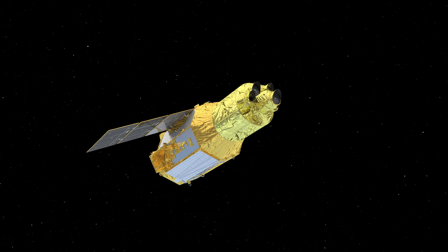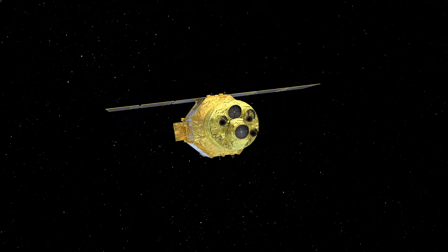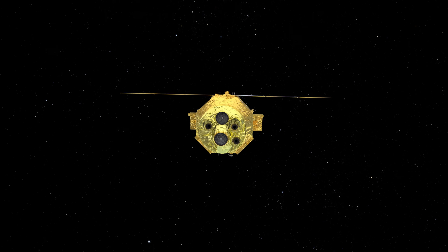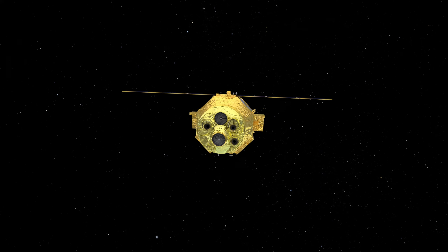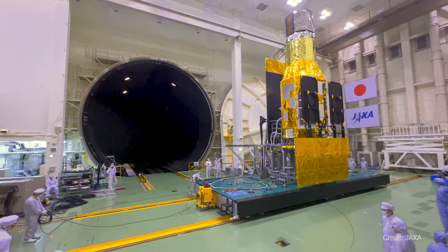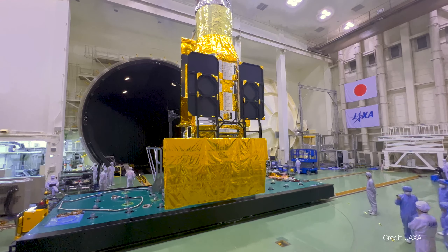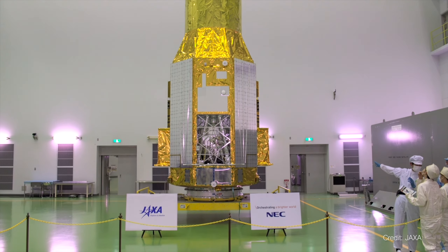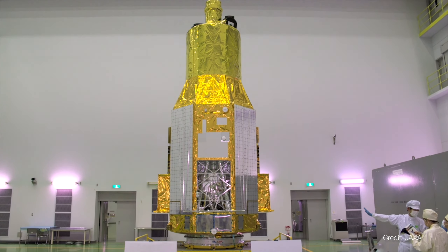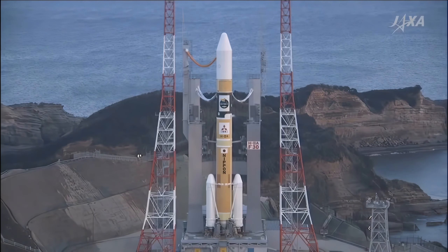To further understand these hottest regions, we need the next generation X-ray telescope. The Japan Aerospace Exploration Agency, or JAXA, is partnering with NASA and the European Space Agency to launch the next generation X-ray space telescope, called CRISM, which launches from the Tanegashima Space Center at the southern end of Japan on an H-2A rocket.